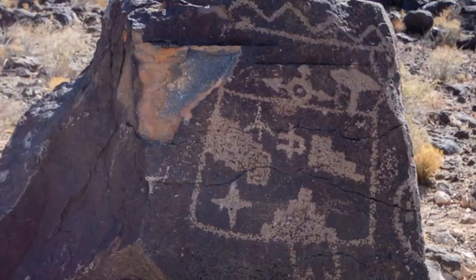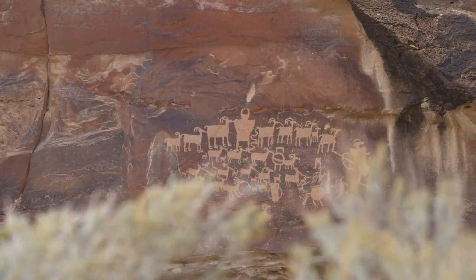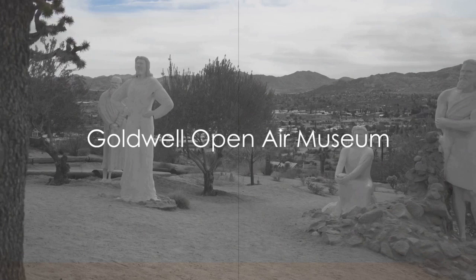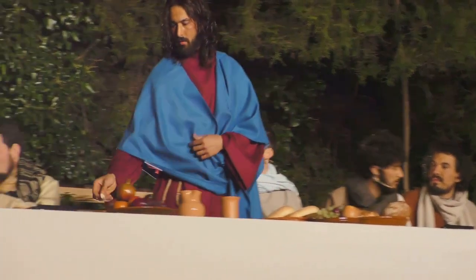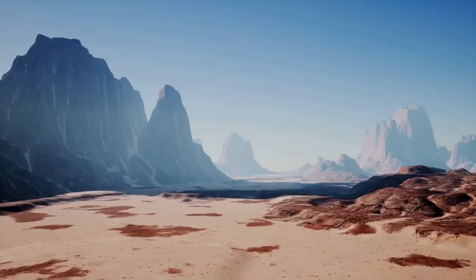From the remnants of prehistoric times to the relics of the Old West, each exhibit tells a unique story, inviting you to step into the past. Near Beatty, in the heart of the Amargosa Valley, the Goldwell Open-Air Museum awaits. Permanent art installations punctuate the landscape, including the notable sculpture 'The Last Supper' by Charles Albert Sukalski.